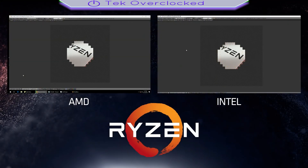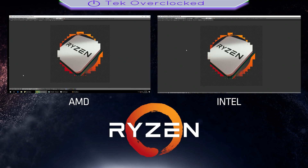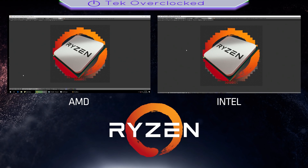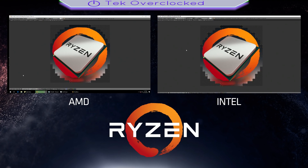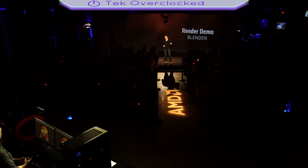AMD is on the left, Intel is on the right, and we are rendering the logo of our Ryzen processor. This is a heavy CPU workload, so you can see it's working hard. As we get towards completion, Ryzen at 3.4 gigahertz without boost actually matches the performance of the i7-6900K, which currently lists for about eleven hundred dollars.